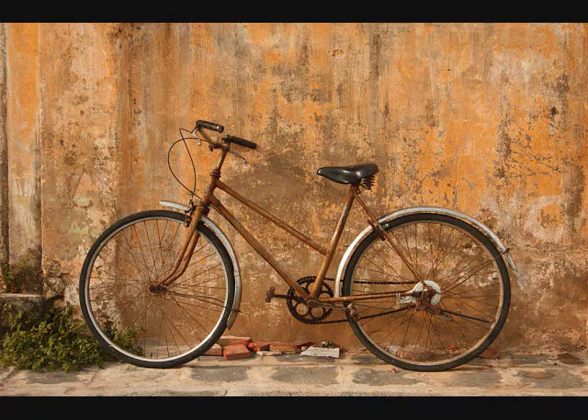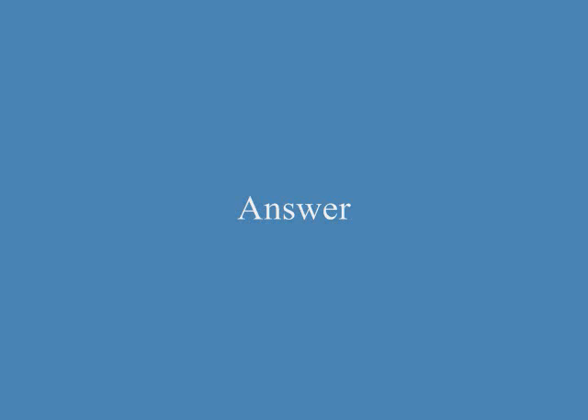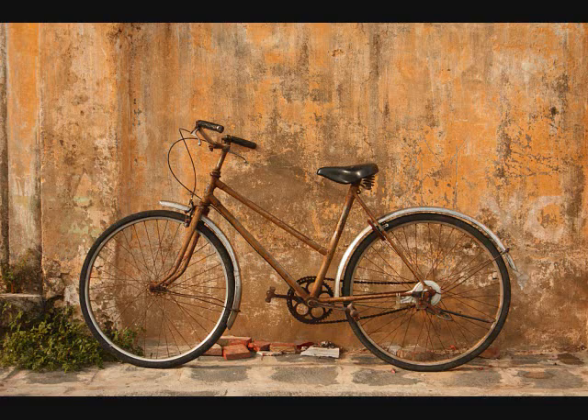A. The bicycle is propped against the wall. B. The bicycle is propped against its stand. C. The bicycle is chained to a fence. Answer: A. The bicycle is propped against the wall.